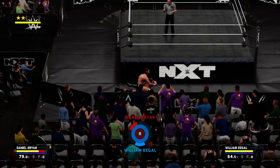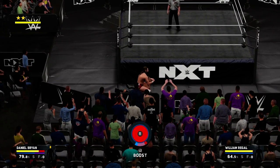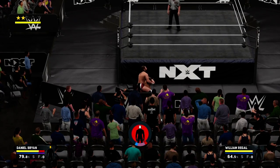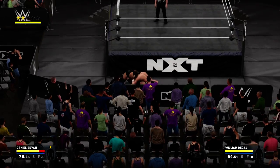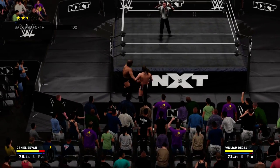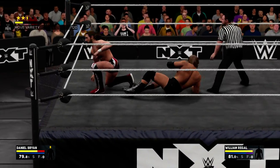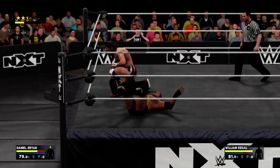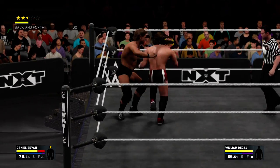Your shoulders are just wrecked. Will he tap out? Will he submit to the camel clutch here? He doesn't want to do this outside the ring — well, I don't blame him. He took a wild swing with that one.